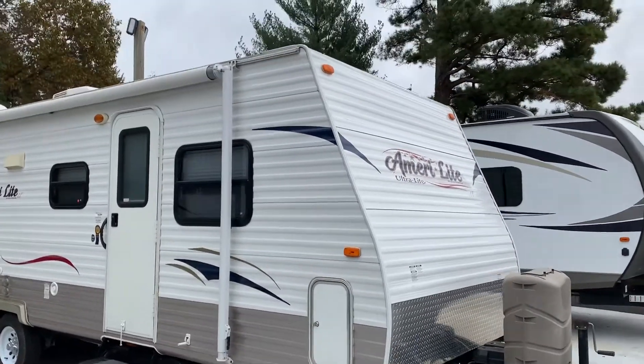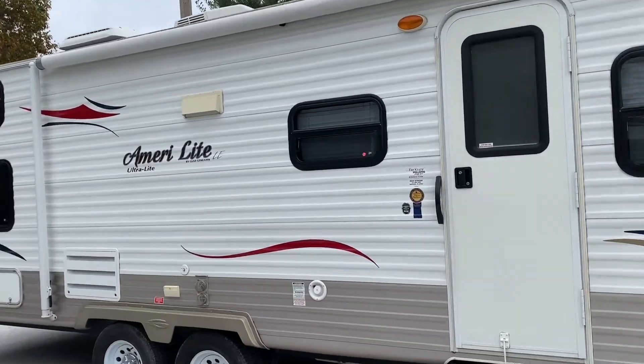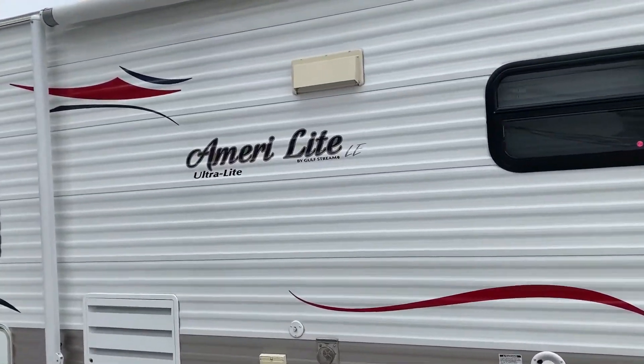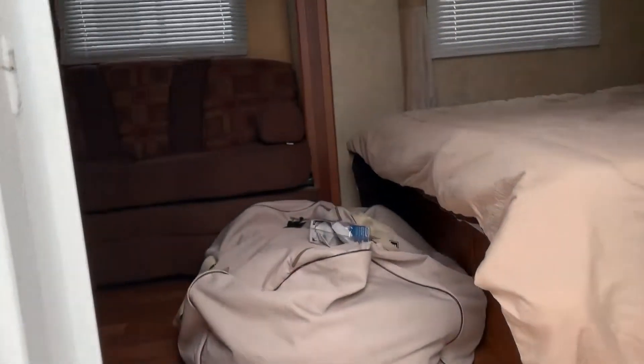This is Chris Keller, Tri-State RV. We just got this camper in. This is Amerilite by Gulfstream, LE. I believe it is a 26, 27 foot. Really nice.